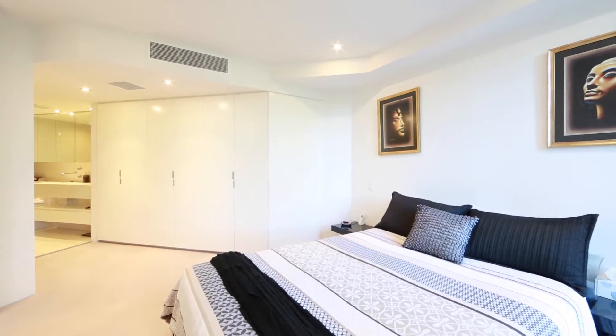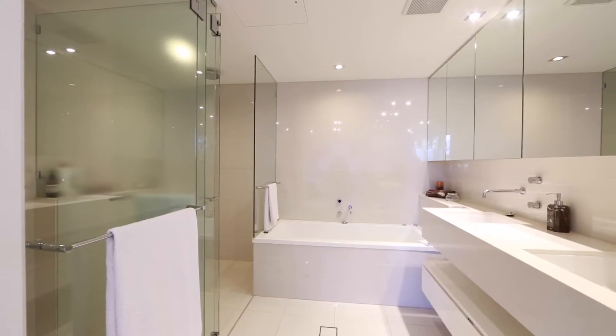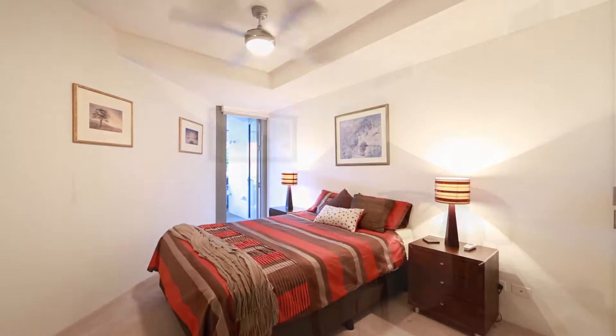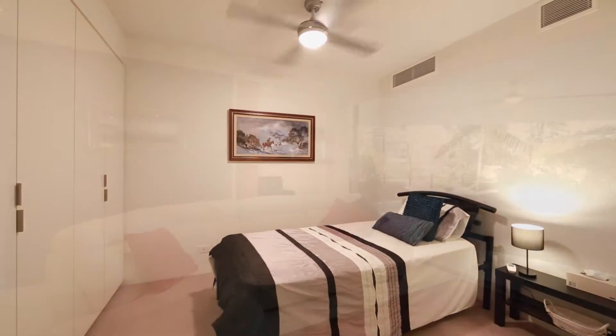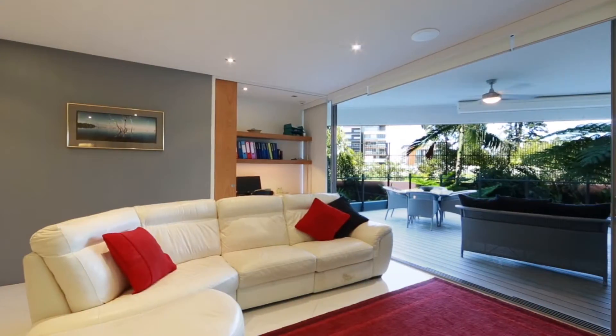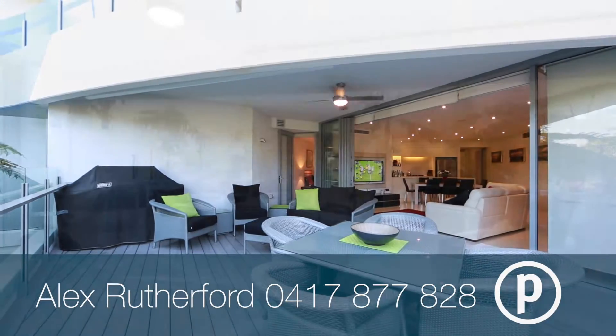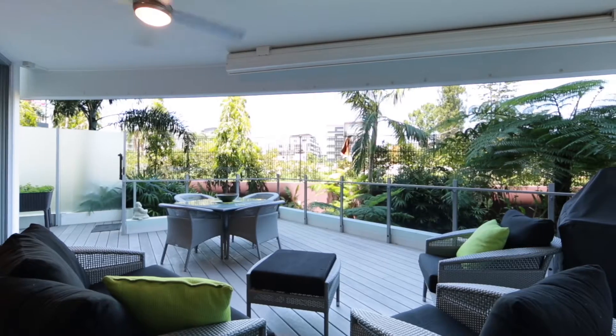Presenting an open plan layout enhanced with neutral colours, high ceilings and spacious rooms, while an impressive entertainers balcony surrounded by tropical resort style gardens opens through full length glass doors, providing further space to host or relax year round.